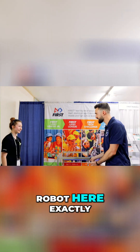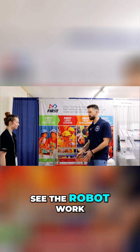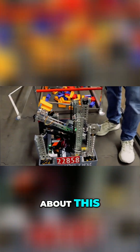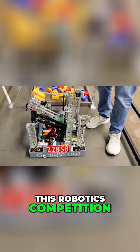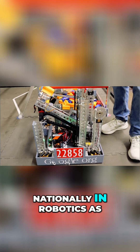And this is your robot here. Exactly. So I guess before we — because everyone wants to see the robot work — we got to see the robot work. But tell us a little bit about this robotics competition. It sounds like you have to compete in Ohio, and you guys actually went and competed nationally in robotics as well too.